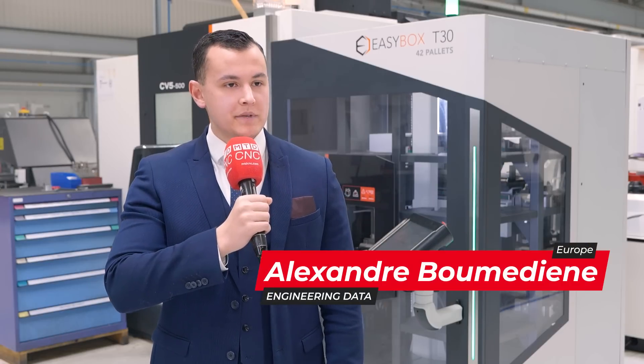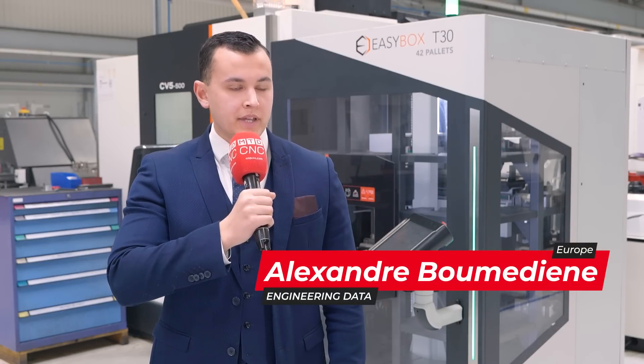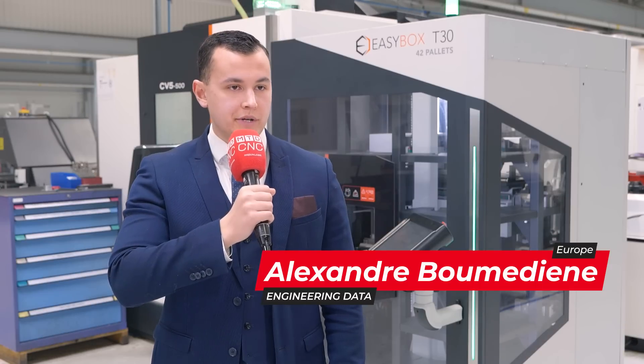Welcome to Engineering Data. My name is Alexandre Brumédienne. I am in charge of the marketing department and I am the second generation working at Engineering Data.